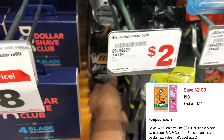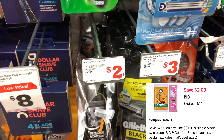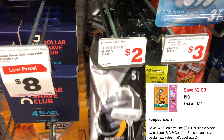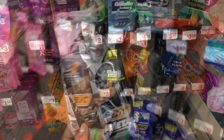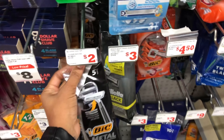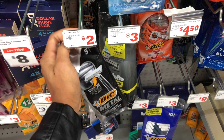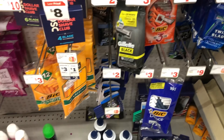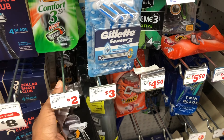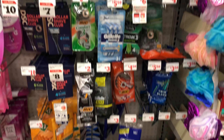I just spotted some other razors — they're $2 and if the digital attaches they'd be free, so let me scan these real quick. Nope, it did not attach for me, so I'm not going to pick that up. There are other options you can pick from too, but the cheaper route would be the ones at $3. Always cater it to your need.